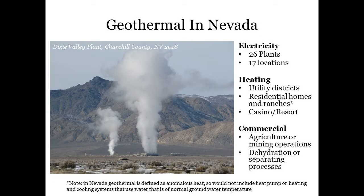In Nevada, geothermal resources are used for the generation of electricity, water and space heating, and commercial uses like dehydration processes. Here is a view of the cooling towers at Dixie Valley on a cool Nevada day.